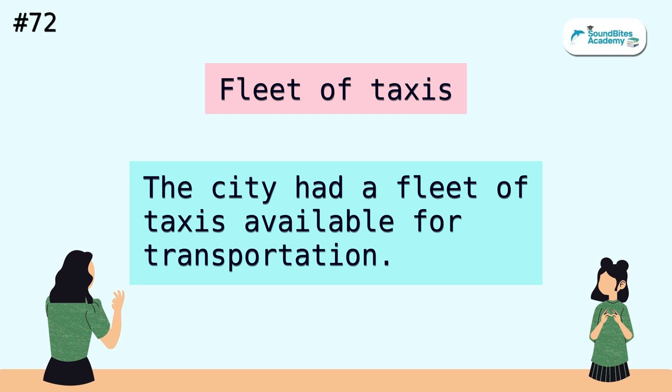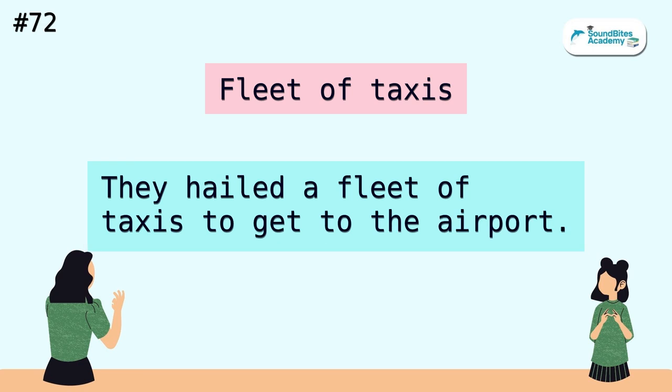Fleet of taxis. The city had a fleet of taxis available for transportation. They hailed a fleet of taxis to get to the airport.